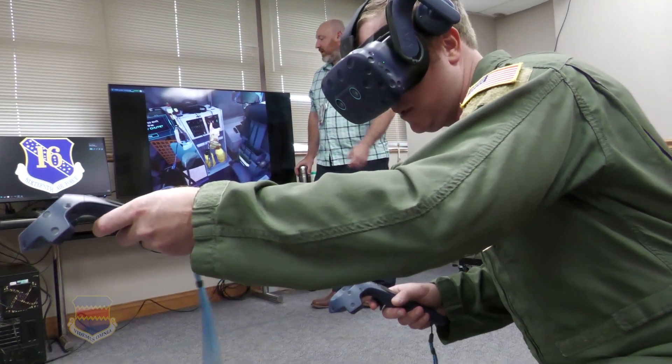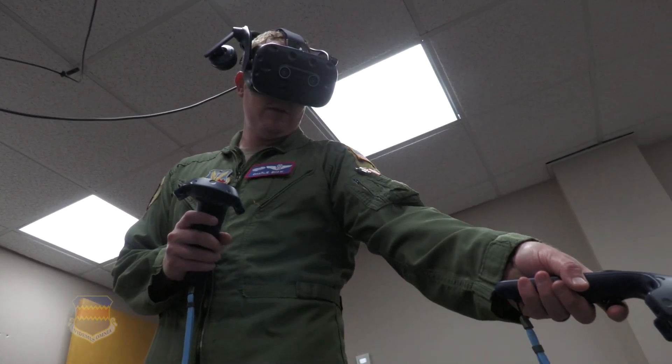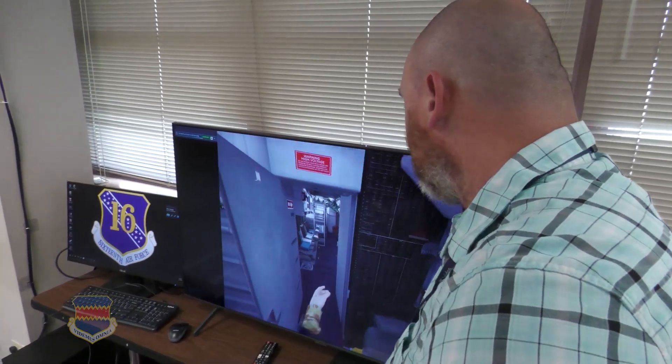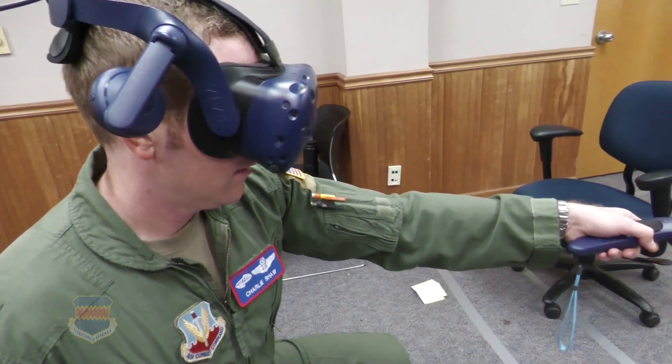That way, folks are able to go in and start getting acclimated to the oxygen system. Lieutenant Colonel Charlie Shaw, the director of 55th Operations Group training, says they'll continue to make great strides in VR training, and they're already ahead of the game because of support from higher headquarters. He offered a humongous thank you to 16th Air Force and their MAGIC program, noting the VR program would not be where it is without them, and they look forward to continued support in the future.